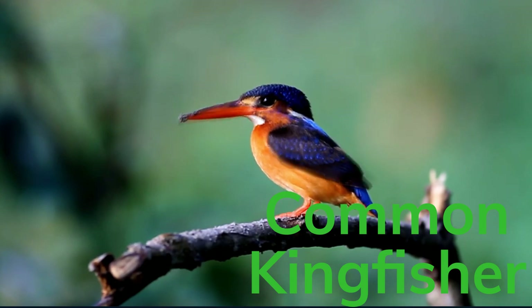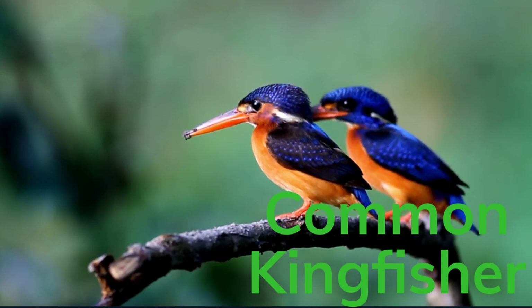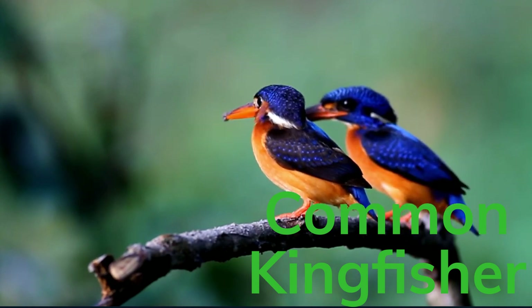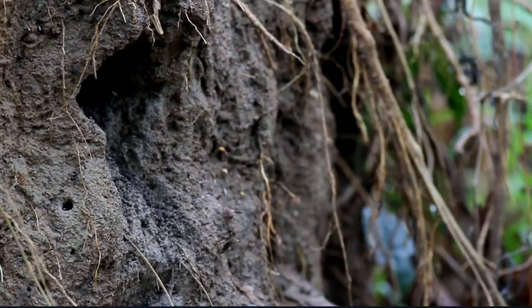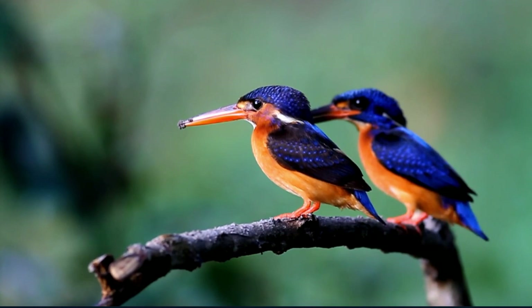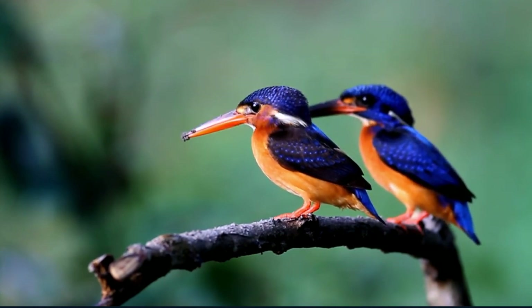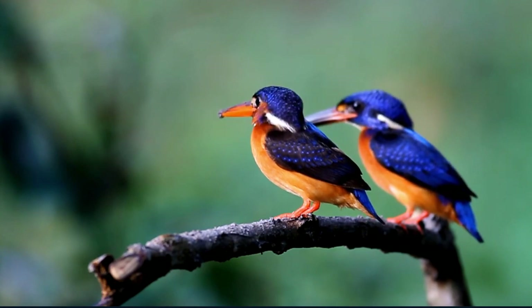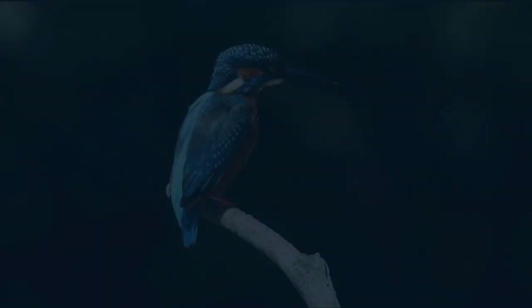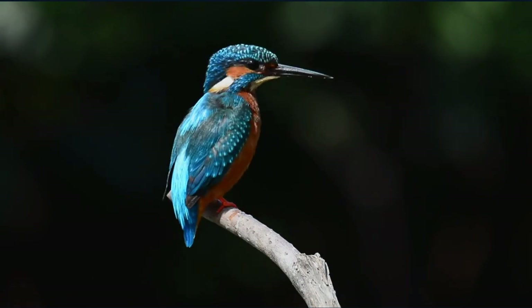The common kingfisher is a bright blue bird with an orange belly. This type of bird loves its solitude — if it sees another bird approaching its territory, it is known to grab the beak of the other bird and hold it underwater. The common kingfisher tends to inhabit lakes, canals, and rivers in Europe, Africa, and Asia. The bird has no song but rather a whistle, and the common kingfisher tends to bounce its head when it sees its prey and is ready to dive into the surface of the water.